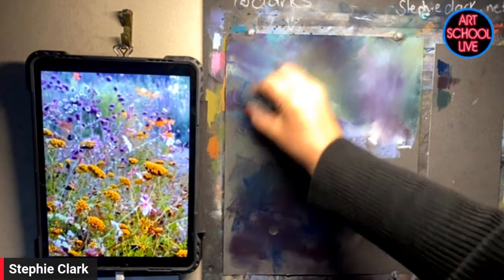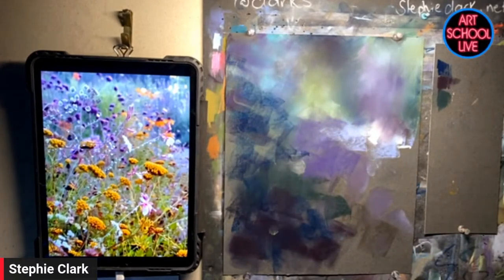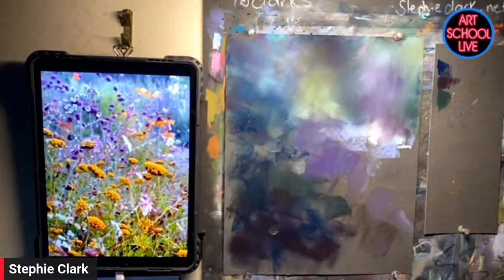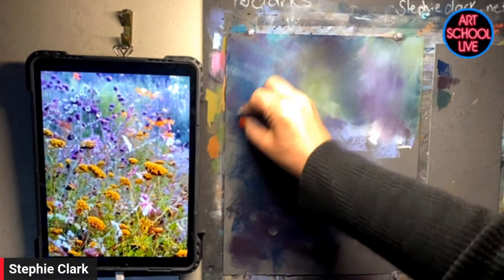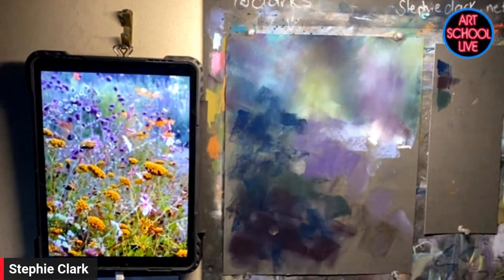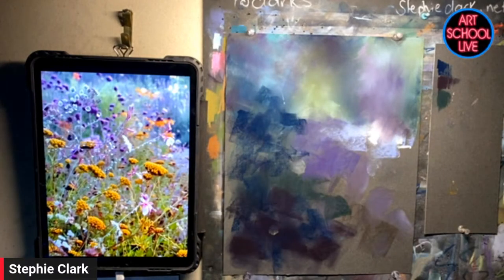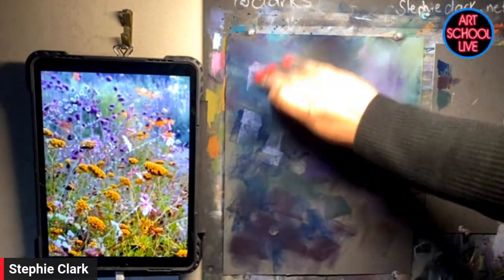I don't think we stick with one medium. Once you're immersed in art, any medium works. Pastel is beautifully immediate. One of the reasons I really love pastel is that I was super time poor. If people say, 'I just haven't got time to paint' — pastel will allow you to walk in, put some strokes down and walk out. There's no drying time.